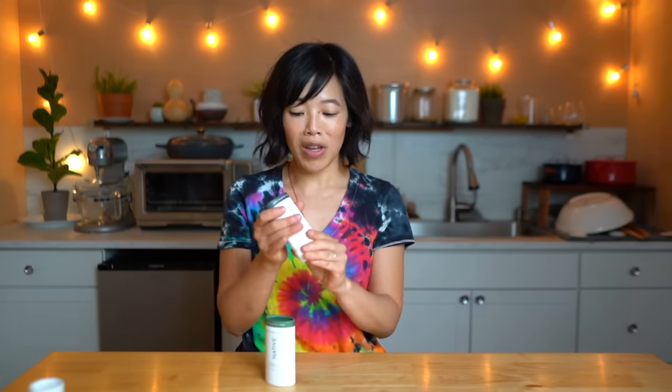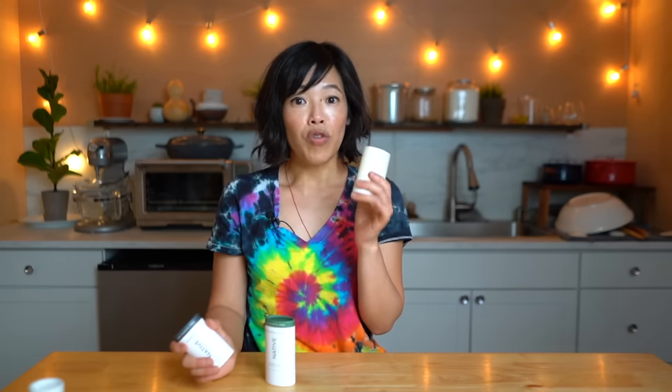The scents we received this time were the unscented, eucalyptus and mint, and the charcoal. The charcoal is hands down my husband's favorite — it's the smell I associate with him. It is clean and fresh, but it is not overpowering. I'm very sensitive to fragrances and this one is so nice.